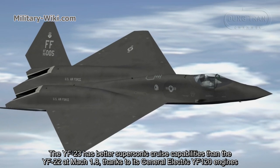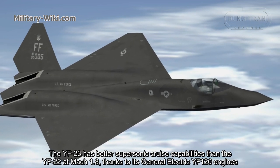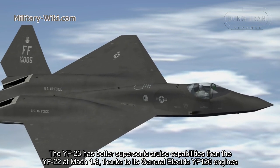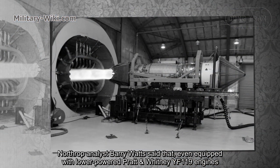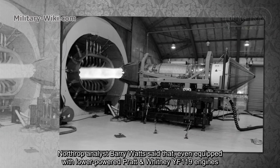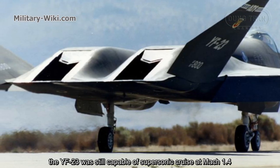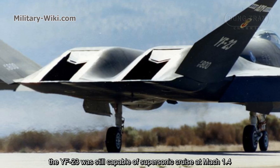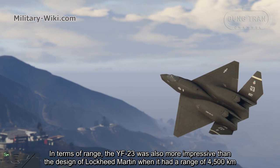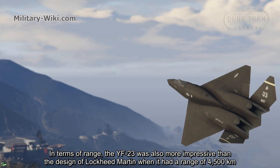The YF-23 had better supersonic cruise capabilities than the YF-22, reaching Mach 1.8 thanks to its General Electric YF-120 engines. It was said that even equipped with the lower-powered Pratt & Whitney YF-119 engines, the YF-23 was still capable of supersonic cruise at Mach 1.4.